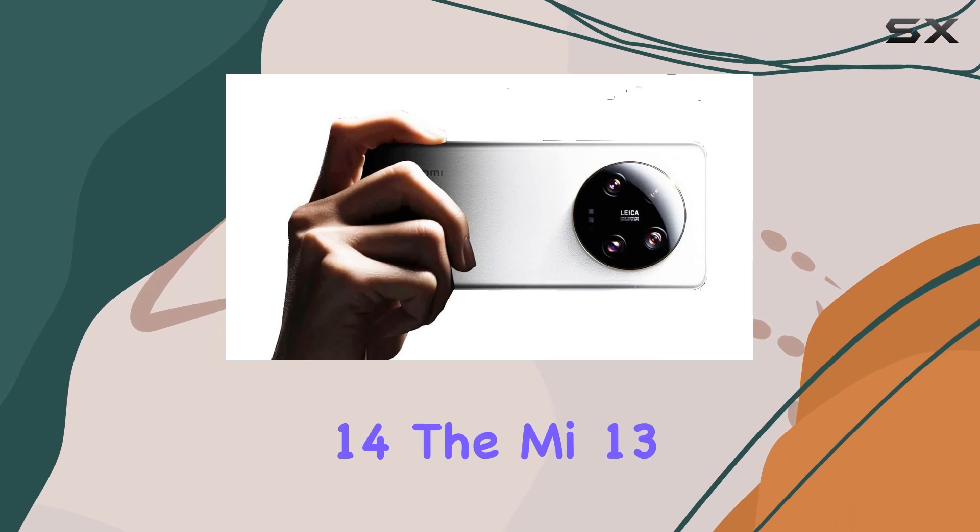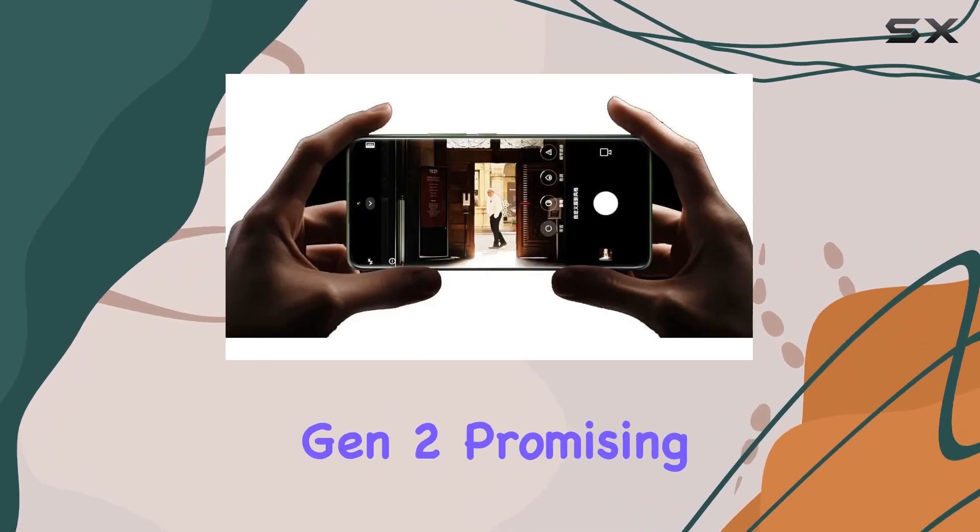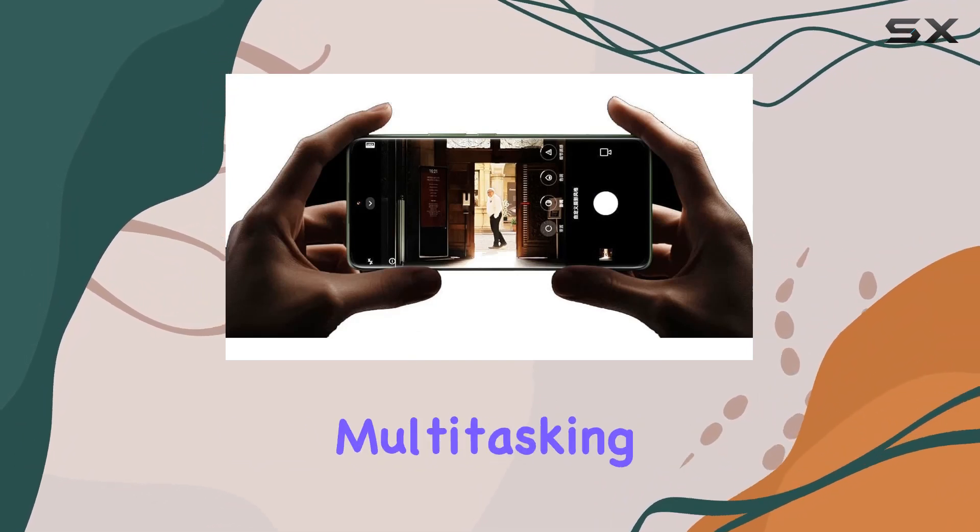Running on Android 13 with MIUI 14, the Mi 13 Ultra is powered by the Qualcomm Snapdragon 8 Gen 2, promising seamless performance and efficient multitasking.